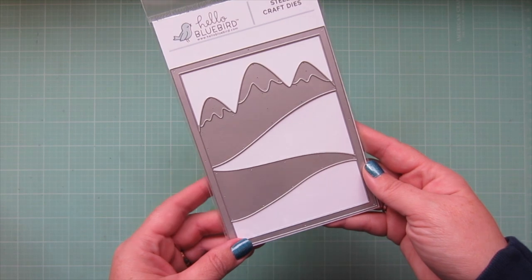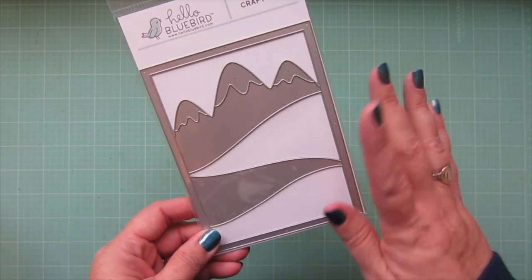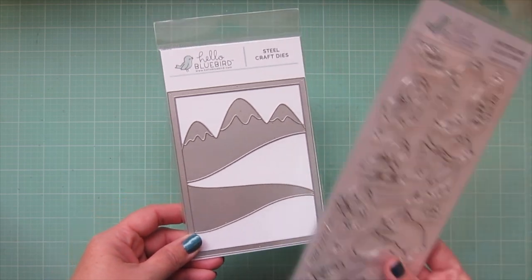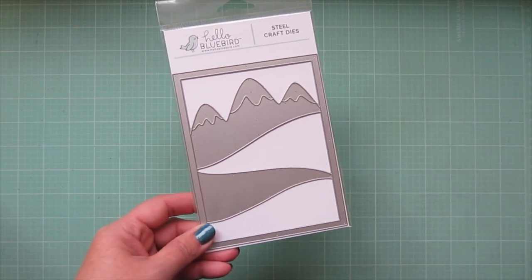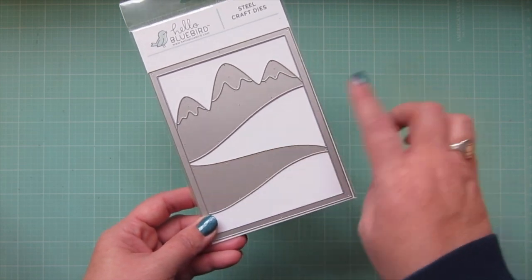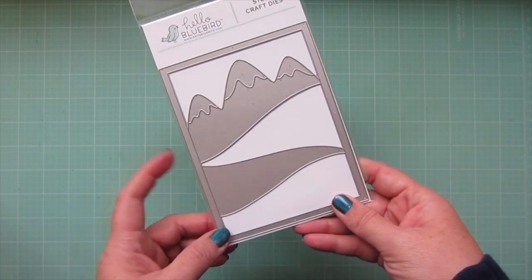So those were the only three stamp sets that I got, because they just had a release a month ago and I had purchased some things. It's Christmas time, it's not really a time to indulge too much, but I mean it was Black Friday — I had to get a few things. The next thing I got was one of the new dies called Big Mountain Scene. I thought this would work really well with the polar bears or the snowshoe guys — those would look really cool with that mountain in the distance and the slopes with the snow.